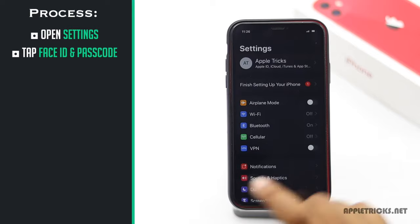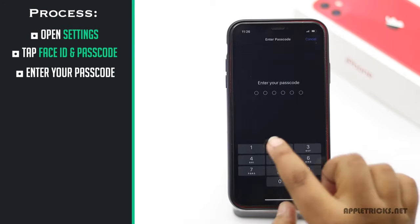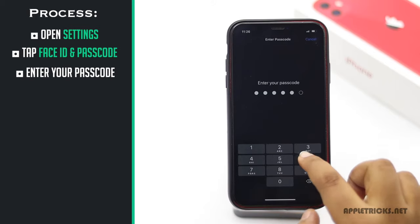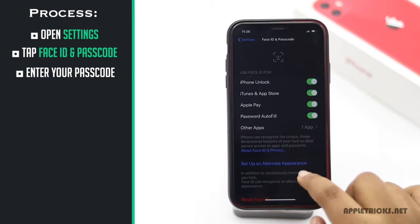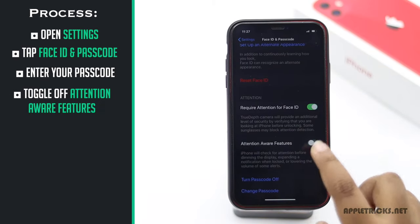Open Settings. Tap Face ID and Passcode. Enter your passcode. Scroll down and toggle off Attention Aware Features.